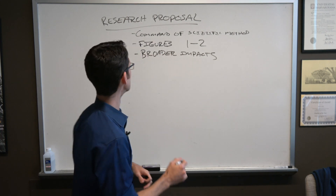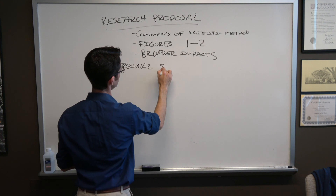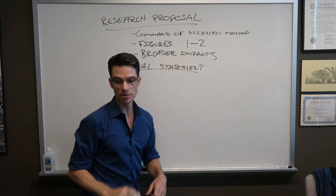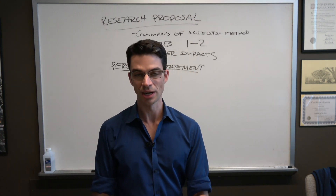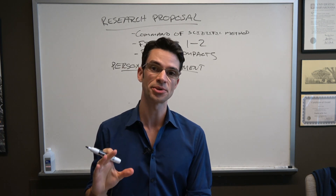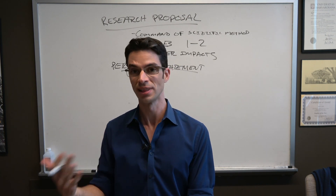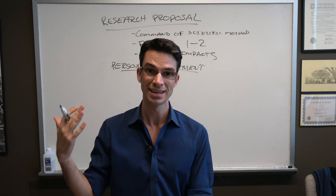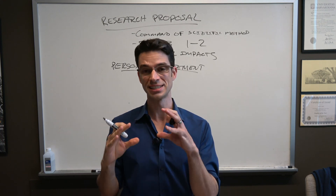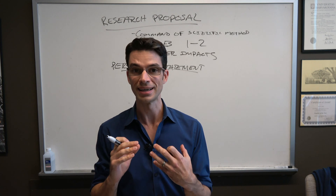The personal statement is your chance to really tell your story. Try not to be pedestrian — don't start with 'the reason I want to be a mechanical engineer is because I played with Legos as a kid,' because 90 percent of the personal statements that reviewers are going to see start out in a very similar way. You want to be a little more colorful than that if possible.